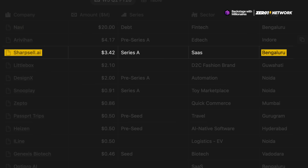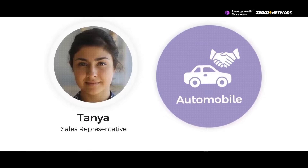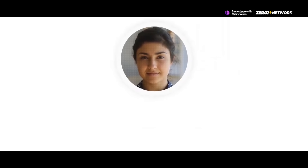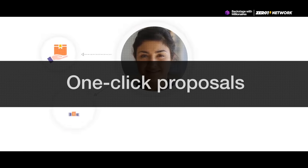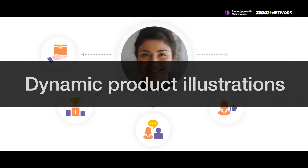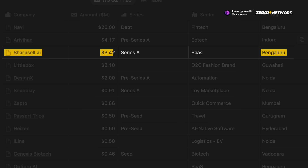After that, we have Bengaluru-based SharpCell.ai. They're an AI platform that helps sales teams close more deals by providing ready-to-use and personalized content like one-click proposals, objection-handling cards, and dynamic product illustrations adapted for each customer. And they've raised 30 crore rupees in their Series A round.